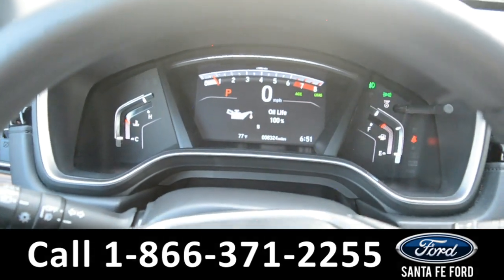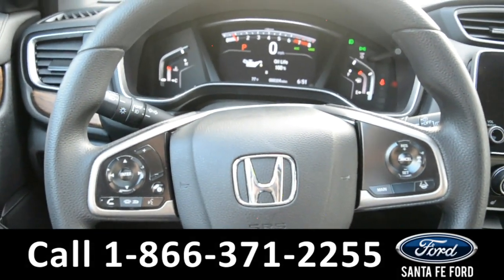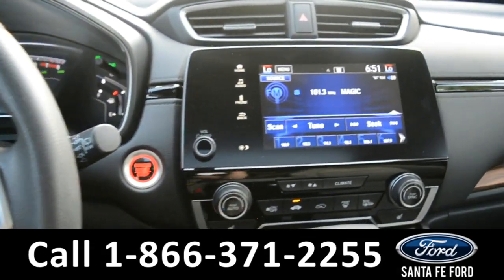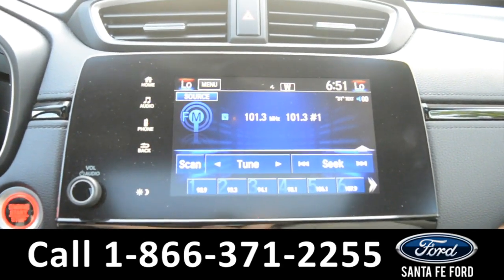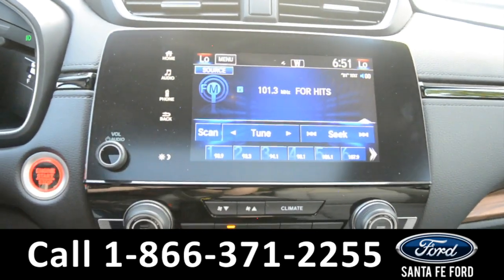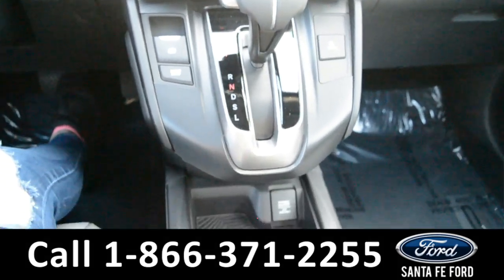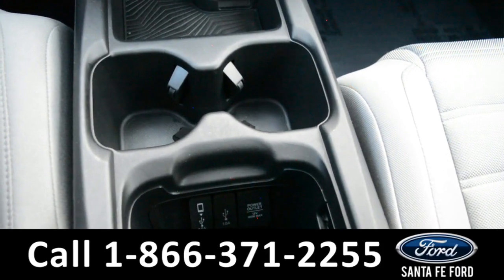Here's a quick look at the dash. The steering wheel has Bluetooth, media, and cruise control options. The media center features an LCD touch screen which displays the backup camera. It has AM and FM radio, Sirius XM satellite radio, Bluetooth, and an Apple and USB port for more media options.